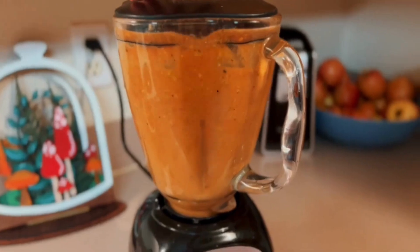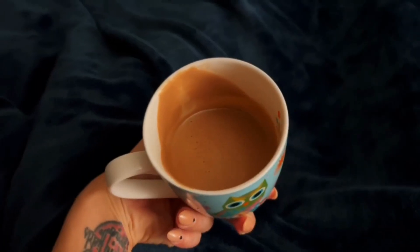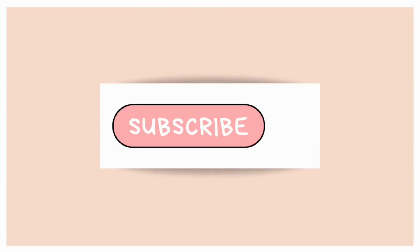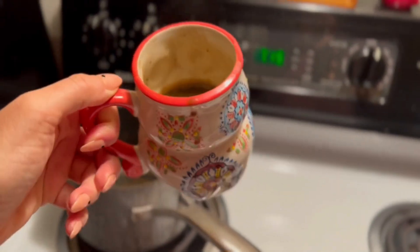Hello everyone, welcome to a 'What I Eat in a Day' video — this is a weekend edition, a Saturday. Welcome! Make sure you hit subscribe so you don't miss out on any of my plant-based inspiration.